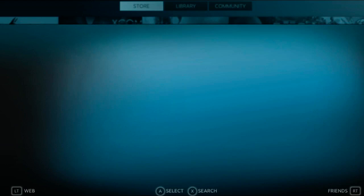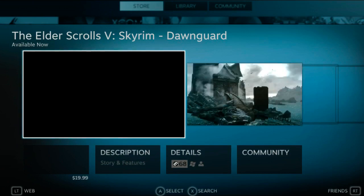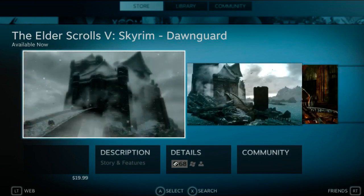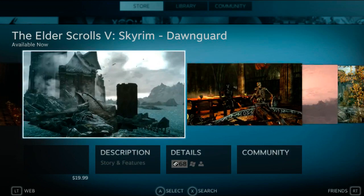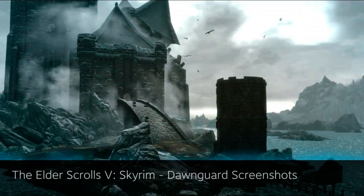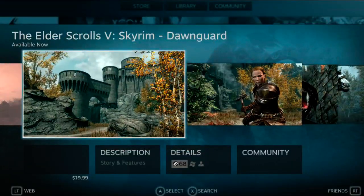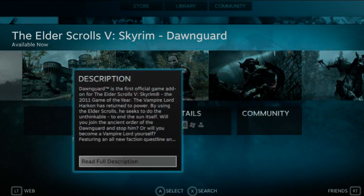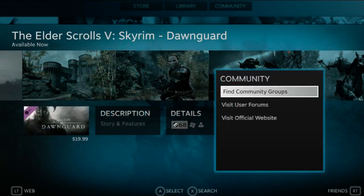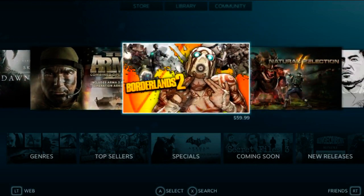The product page looks much different than what Steam does now without Big Picture Mode. Keep in mind this is a beta, so things can be a little slow — in my experience it has never taken this long for a page to load. Just like the regular client, you start things off with a trailer, and once you move away from the trailer the video stops. You also have screenshots, DLC, a description, details about the game, and community pages. I'm using the Xbox 360 controller, so I can press B to go backwards. We'll do the same thing with Borderlands 2.